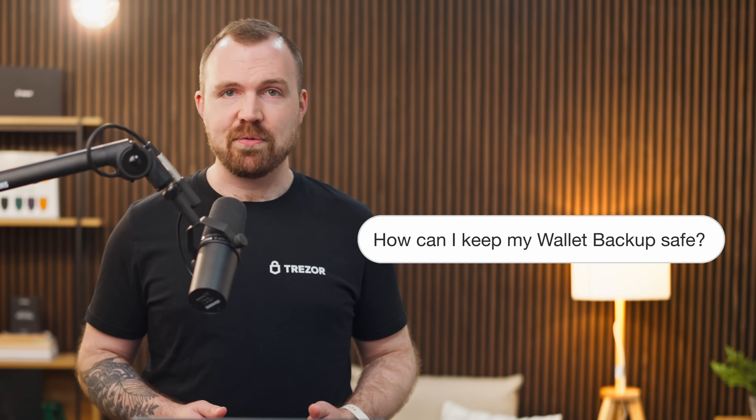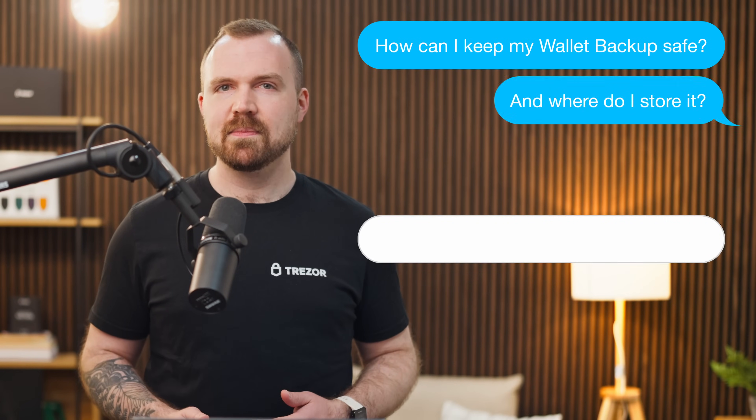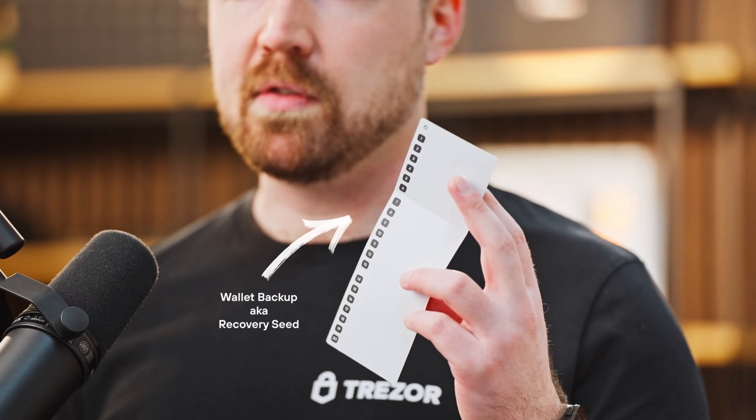How can I keep my wallet backup safe, and where do I store it? Rawson asked how to properly protect your wallet backup. You may also know this as a recovery seed, and it refers to the list of words that correlates with the cryptocurrency wallet.